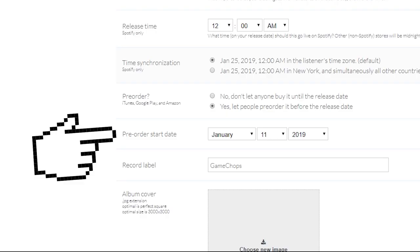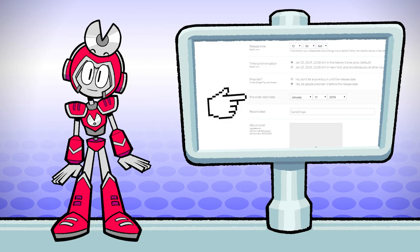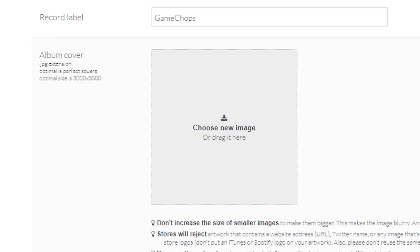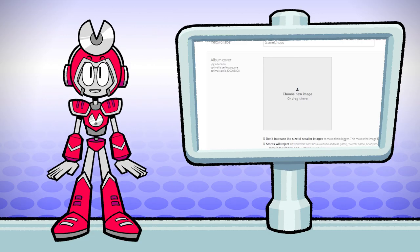Pre-orders — if you want to allow pre-orders, it's really easy to do that right here. If you're trying to chart, pre-orders count as day one sales, so that will give you an edge over your competition.